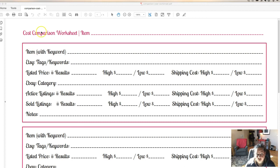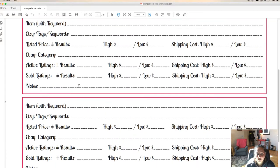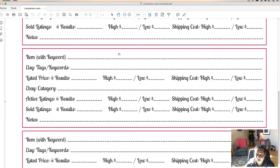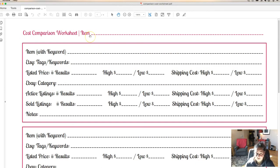I made this worksheet to help figure it out. I have two antique pencil sharpeners I got from a friend, so they're free to me. I'm going to list one on each platform to compare. The worksheet has a spot for the item with keyword, and I have four places for this. You could also use it by category, like office supplies, instead of a specific item.